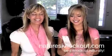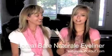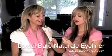Hi guys! We've got L'Oreal and this is their Bare Natural Gentle Mineral Enriched Eyeliner, which we love. It's mineral.